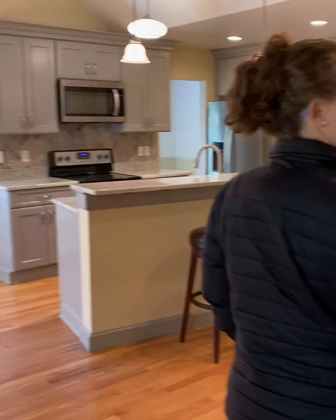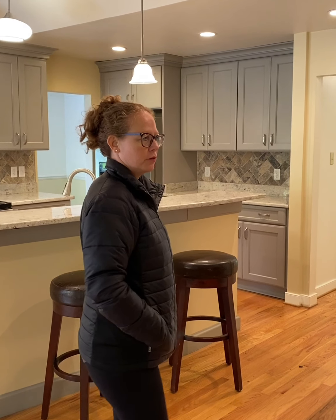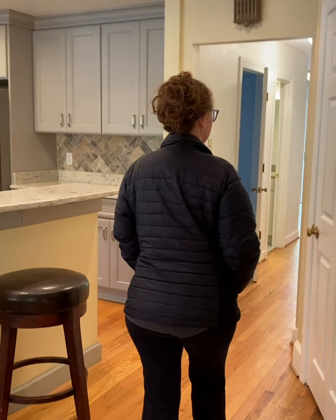This house is a little unique in that it has two first-floor masters. That would make a great situation for extended family or anything you could think of. It's an interesting layout, so let's go take a look.